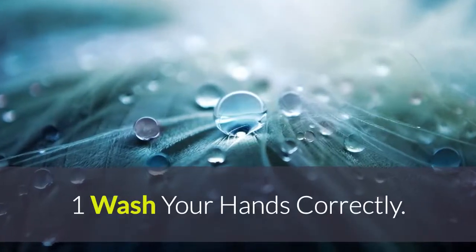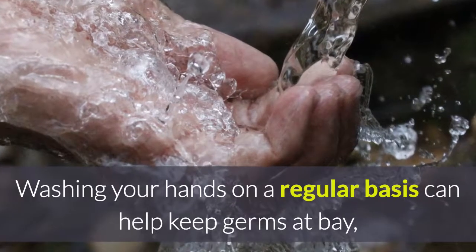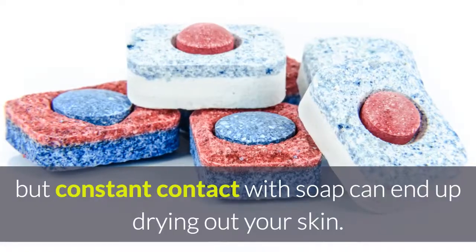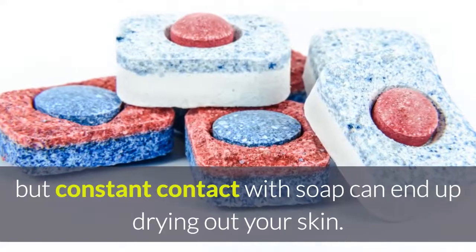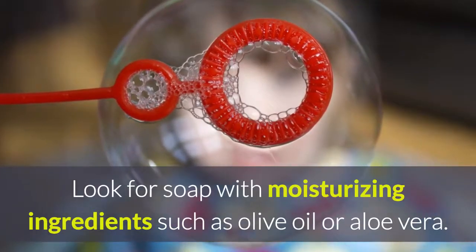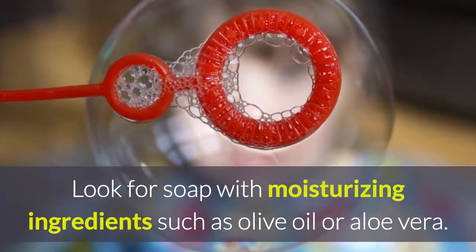Tip 1: Wash your hands correctly. Washing your hands on a regular basis can help keep germs at bay, but constant contact with soap can end up drying out your skin. Look for soap with moisturizing ingredients such as olive oil or aloe vera.